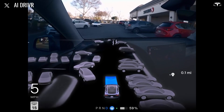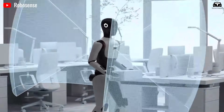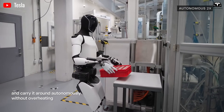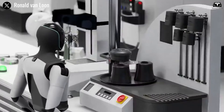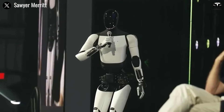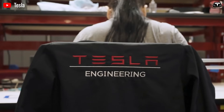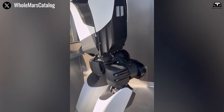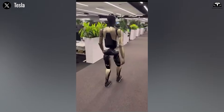Tesla's full self-driving system, which has accumulated billions of miles of supervised driving data, relies on sophisticated neural networks to perceive the environment, make decisions, and adapt to unpredictable scenarios. Much of this AI architecture can be repurposed for Optimus, enabling it to understand and interact with the physical world in ways that other robots struggle to achieve. The same vision systems that allow a Tesla vehicle to navigate traffic can help Optimus recognize objects, avoid obstacles, and perform tasks like sorting items or assisting in warehouses. This cross-pollination of technology not only reduces development time, but also enhances Optimus' reliability, making it more appealing for commercial sales.